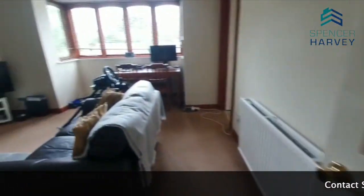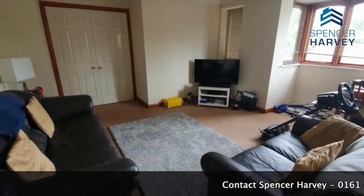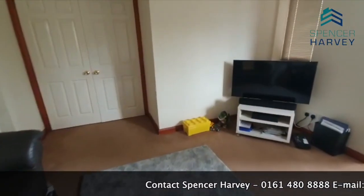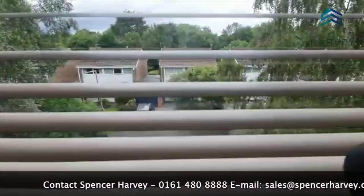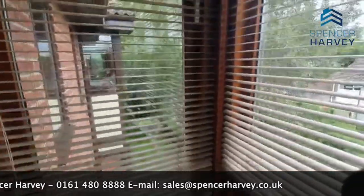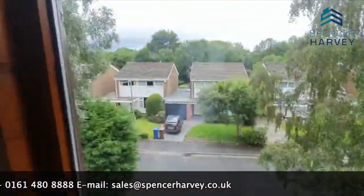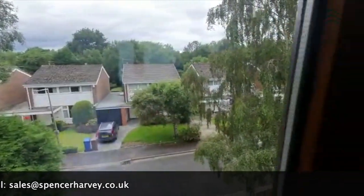This is a great flat, really good size, going on for a good price. Properties sell really quickly around here because of the proximity to everything — the location is lovely and quiet. Look at the views as well — trees there — should have really opened the blinds but you can see it's dead quiet, really nice.